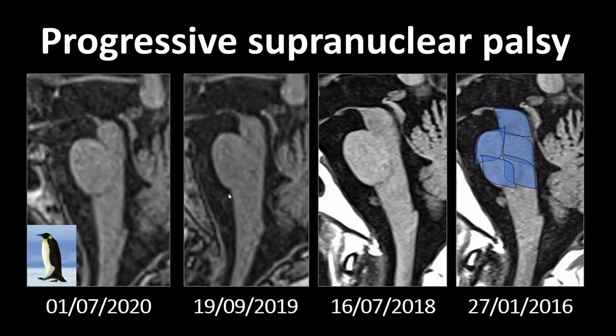Midbrain atrophy becomes very specific for progressive supranuclear palsy when the midbrain fits about eight times in the pons — a ratio smaller than 0.125. There is a large gray zone in between because the midbrain can also become atrophic with normal aging or other disorders, just not as severely as in PSP. This gray zone is also why the hummingbird or penguin sign is not truly specific, and because it is very subjective, I always measure the midbrain-to-pons ratio.